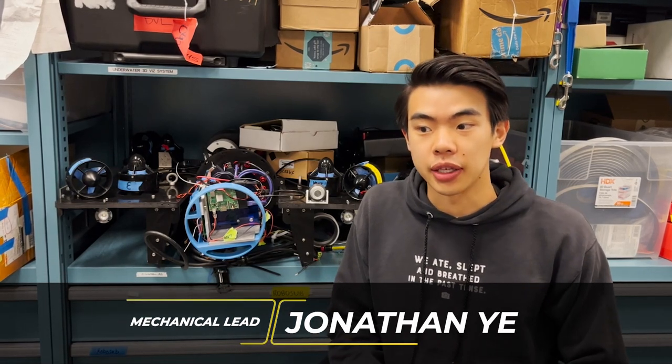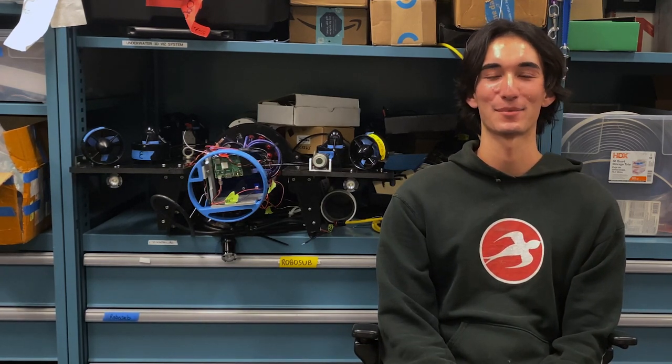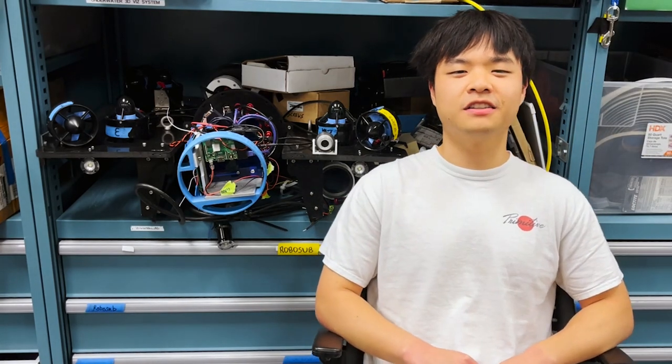Hello, my name is Jonathan. I'm the mechanical team lead and this year we have been adding upgrades to our existing submarine to make it better for competition. Hello, my name is Min. I'm on the mechanical engineering team. I worked on the designing and prototyping for the camera mount and I also worked on the initial design for the DVL. Hi, my name is Andrew and I'm on the mechanical team. This year I focused on designing systems to maintain the sub's buoyancy. Hi, my name is Edward and I am part of the mechanical team. I've worked on the torpedo system as well as the battery latches.